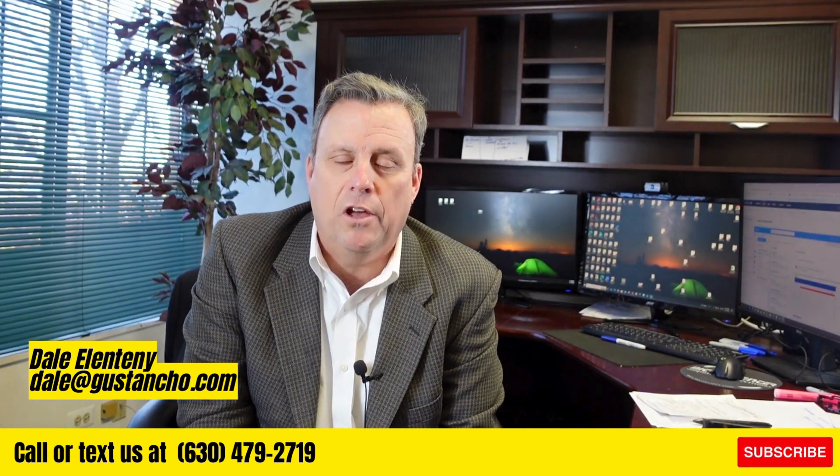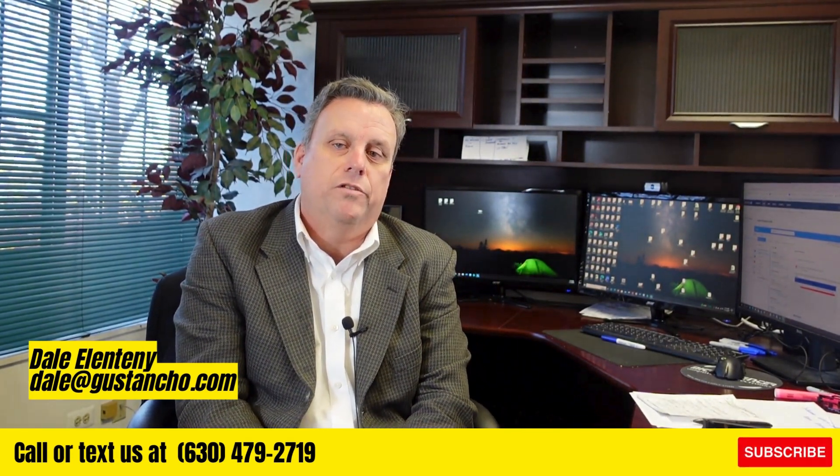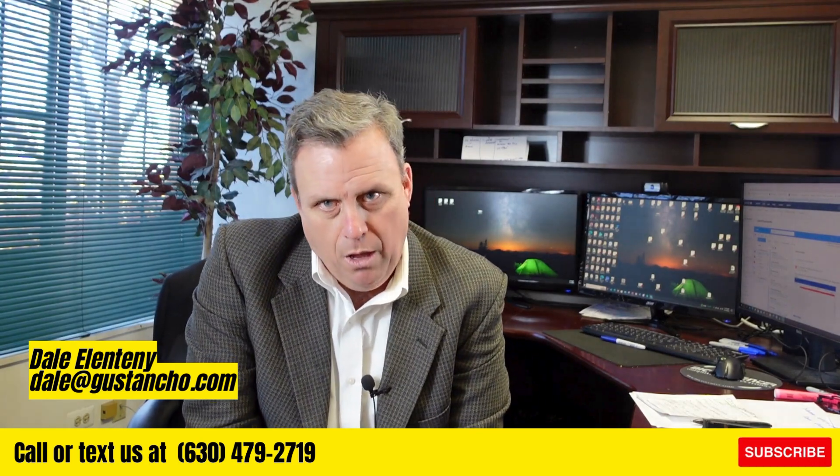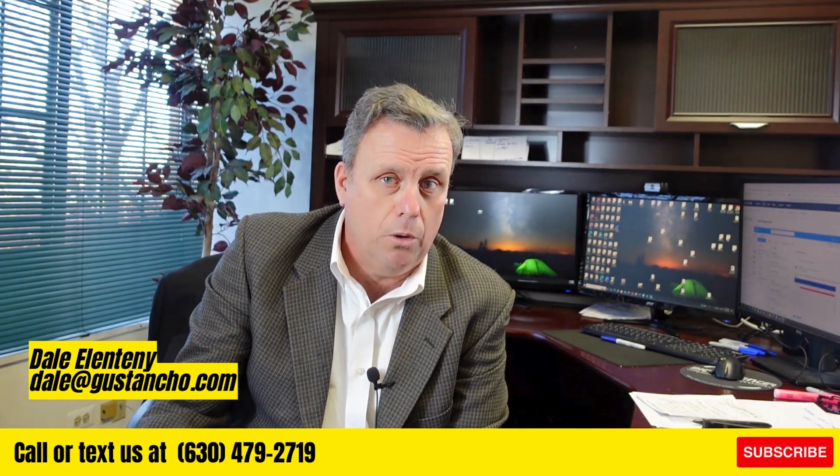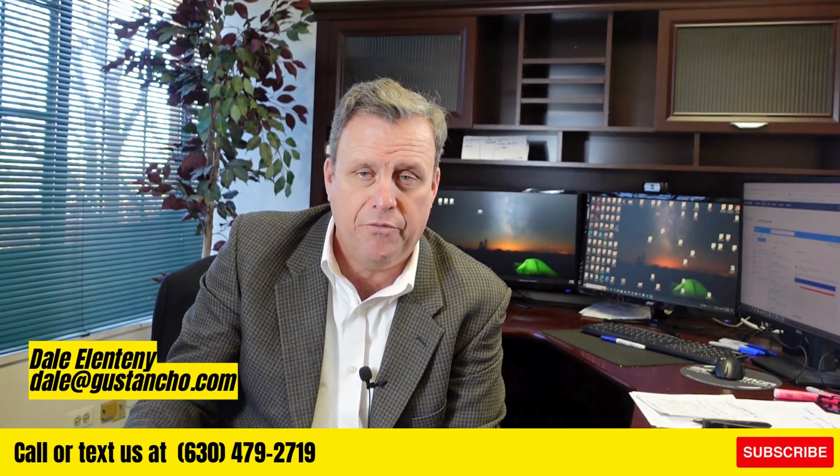Hello, this is Dale Allentenny with the Gustin Cho team at Nexo Mortgage, speaking to all of you veterans. Part of the process in qualifying for a VA loan is figuring out your debt ratio — meaning what are your total debts as a percentage against your qualifying income.